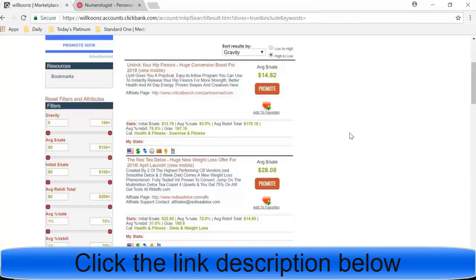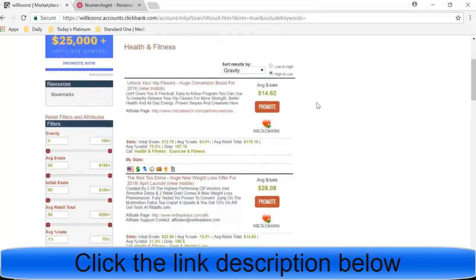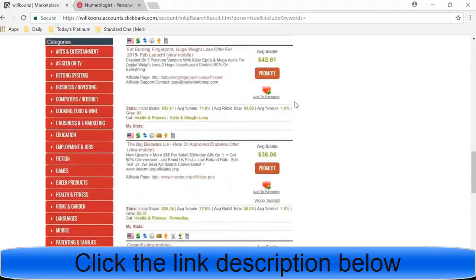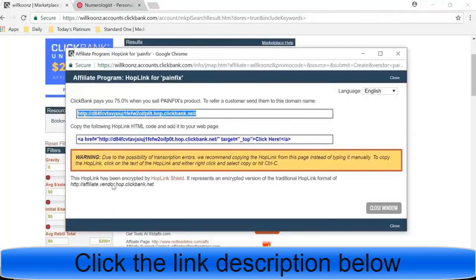I usually pick a niche and then pick three products to promote. The funnel is going to be an email funnel — you get people onto your list through an opt-in and then market products through multiple automated emails. I like to pick one cheaper product, one mid-range, and one more expensive product as the high-end back-end offer. To get your links, hit promote, then create, copy the link, go into Bitly and shorten it — then you have your link to place anywhere you want.